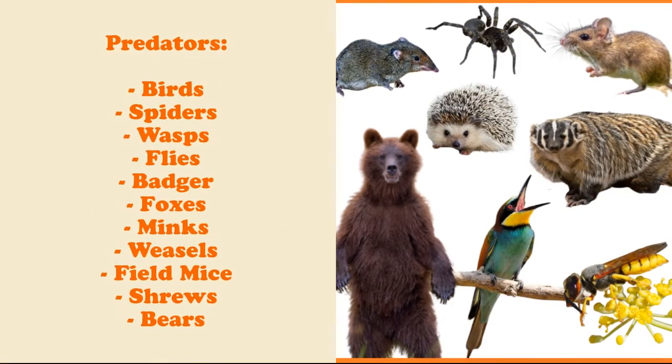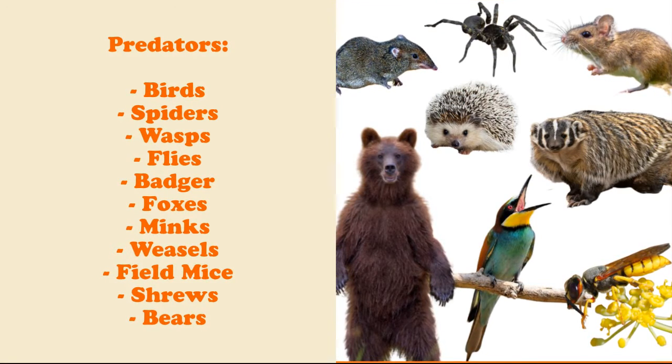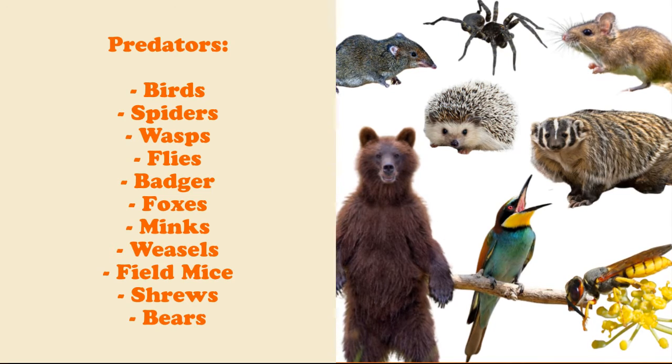Unfortunately, there are predators for our bumblebee friends, including birds and bears and all the animals that forage underground, because that's the most accessible way to get to bumblebees.